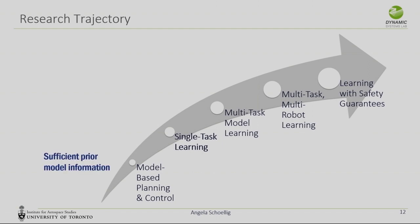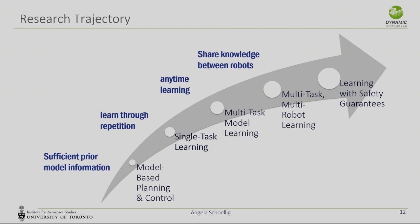I'd like to take you on a trajectory of what we have explored. Whenever you have sufficient prior model information, use model-based approaches to learning. Then, with examples like the slalom, we try to learn a single task through repetition. As we go on, we ask: can a robot learn any time and use a model such that it can leverage knowledge from one task to do another task better — multi-task learning? Can robots share information to make learning even more efficient? And can we guarantee safety during the learning process if a robot learns online?